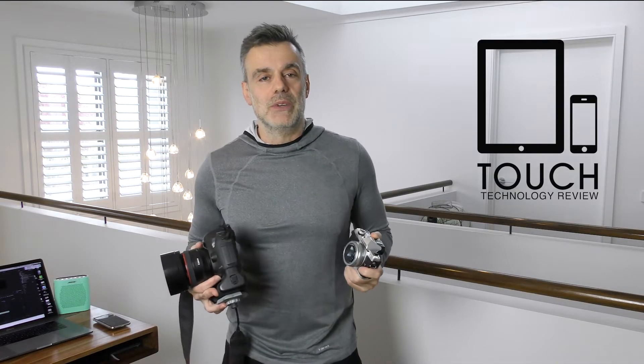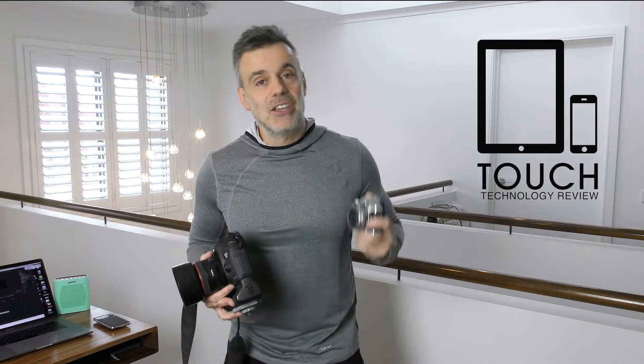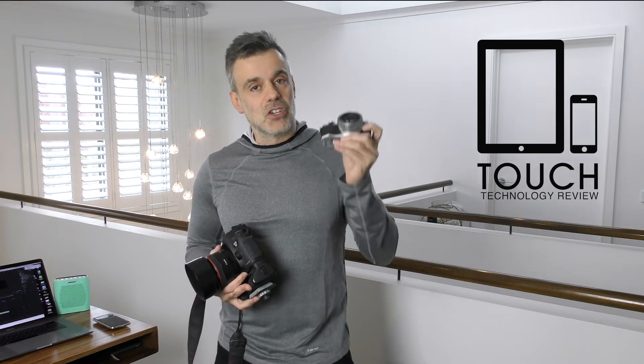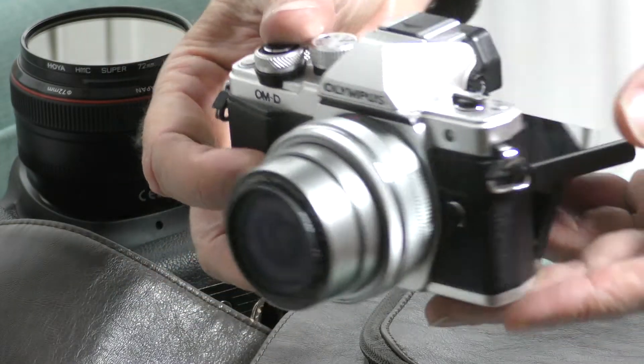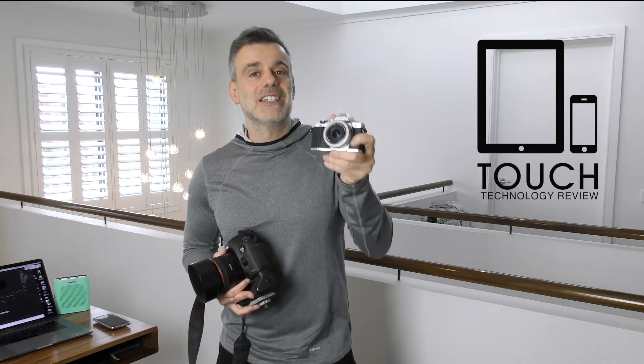The first thing you need to do before making any acquisition of equipment is to assess what your requirements are. Are you using it out in the field? Is it going to be used for travel, for street photography, etc.? In which case, the micro four-thirds is the ideal format.